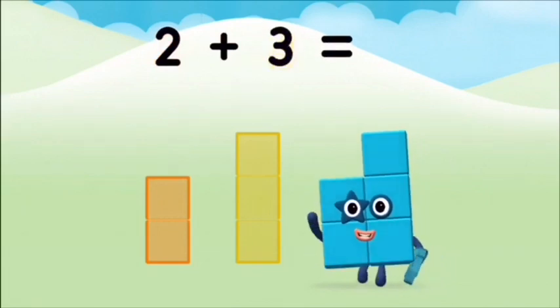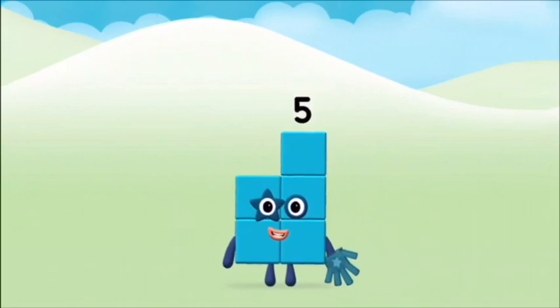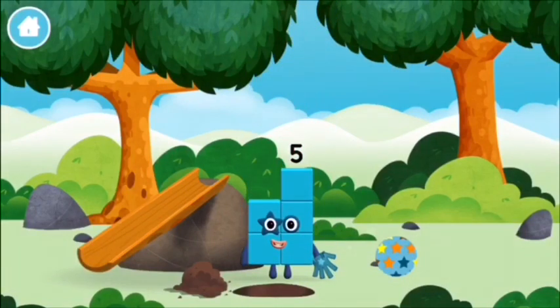Two plus three equals five! Great! You made number block five! You made a new number block.